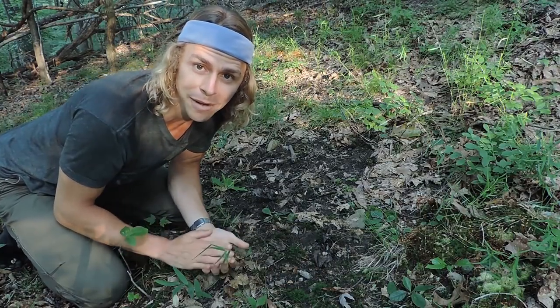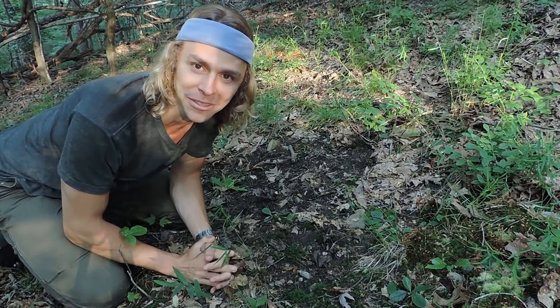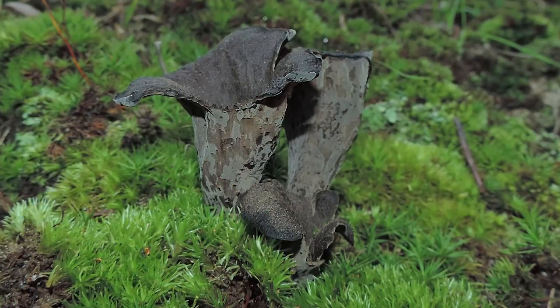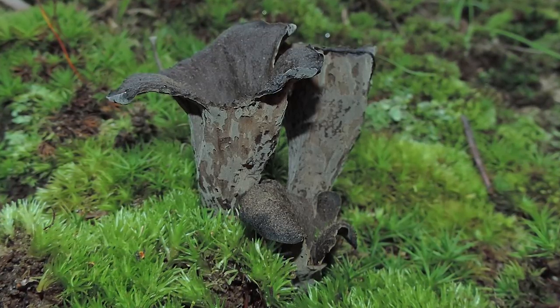This is a choice edible mushroom that typically fruits throughout the summer months and you don't really find this one in the grocery stores. You almost always have to find it out in the wild unless somebody's foraging it for you. It's very difficult to cultivate this mushroom because it's a mycorrhizal fungus — it forms a network with various hardwood trees. So you almost always have to find this in the wild.